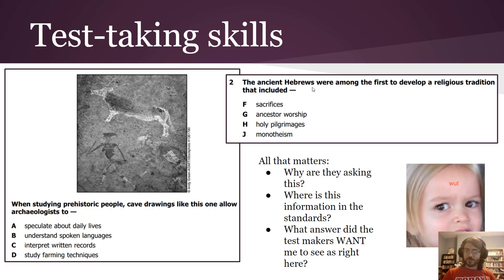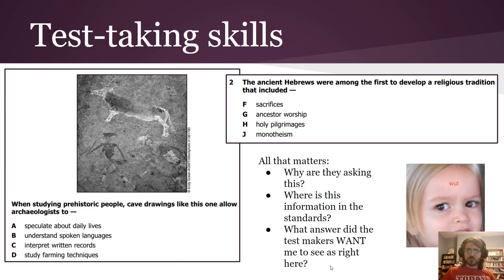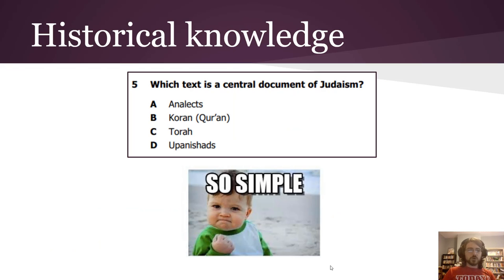So as a student, if you want to do well on these multiple-choice tests, knowing the standards — literally the standards and how they're built — is actually more important than knowing history. What you want to ask yourself is not what you think is the right answer, but what answer do you think the test makers wanted you to see as right. It's a mental shift, but it would help you on the SAT, it would help you on literally any test you take in your entire life.